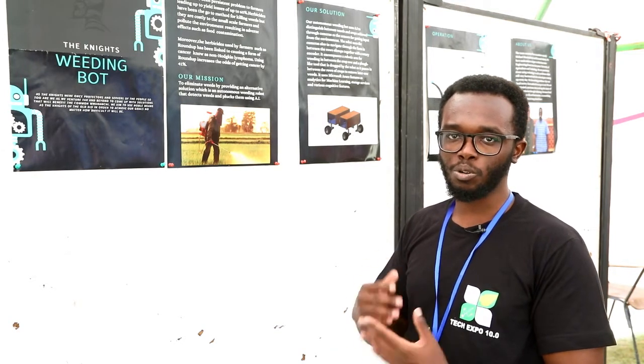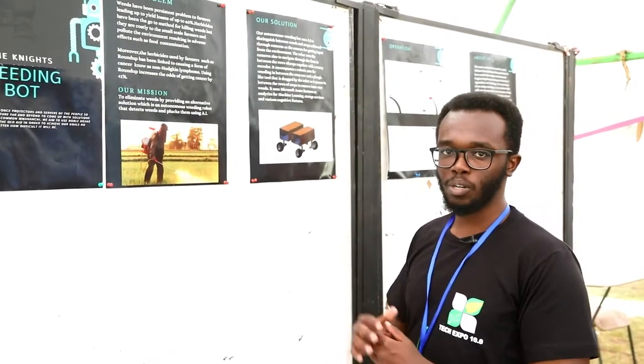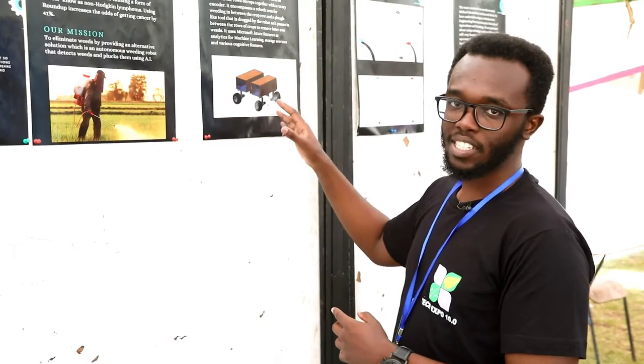When you cut weeds, they are going to grow back again. So the solution is an autonomous weeding robot. This is a 3D model of how the final version is going to appear — a concept we designed using software such as Microsoft Inventor, and also analyzed using Autodesk Fusion.